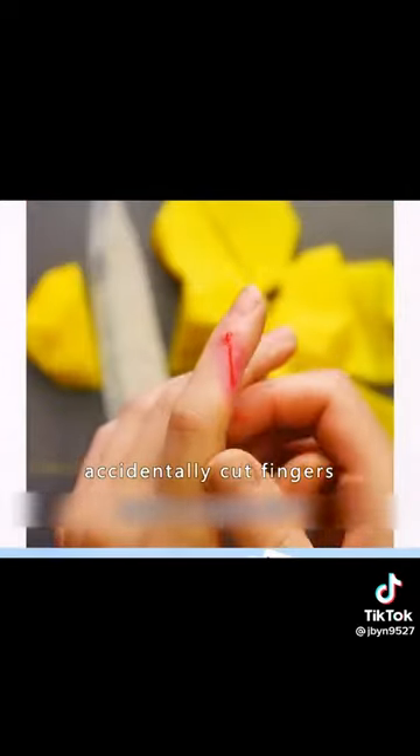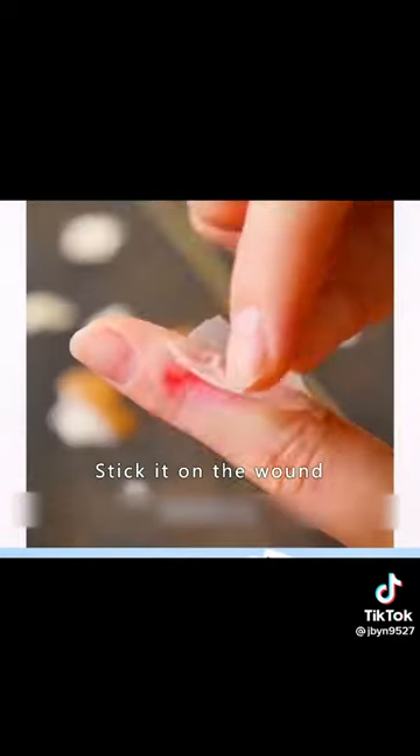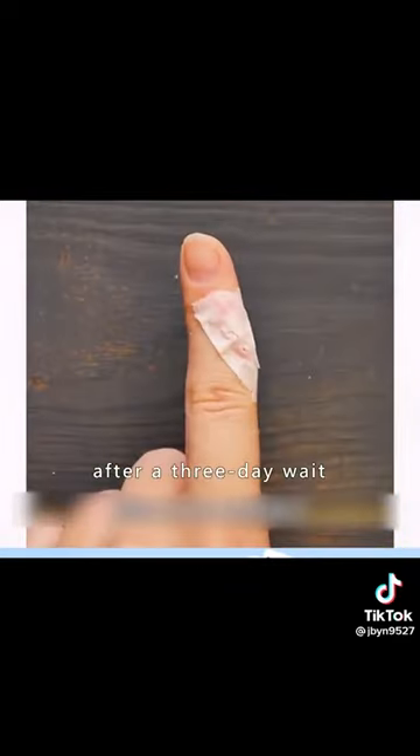Six: if you accidentally cut your finger while cutting vegetables, peel the egg film off a boiled egg and stick it on the wound. The wound should recover after waiting three days.